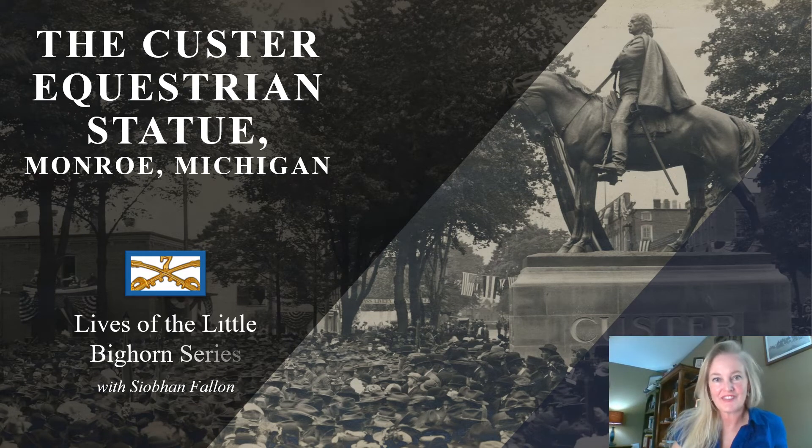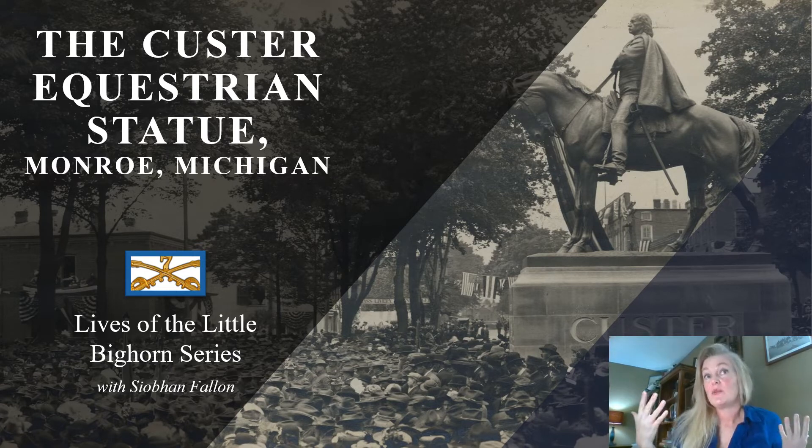Hello there! My name is Siobhan Fallon. I'm an author and a military spouse and I'm working on a new book. While I was researching this book I took a trip to Monroe, Michigan.